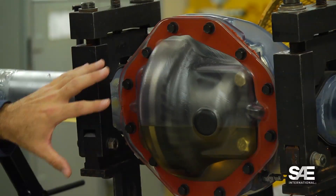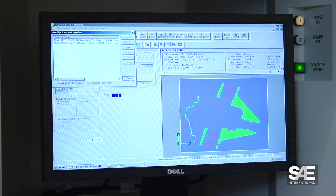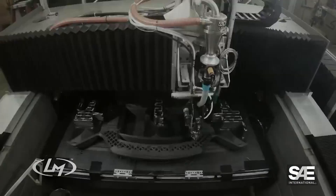we will look at a 3D printed transparent rear axle and learn how engineers use this rapidly evolving technology to build functional parts to validate their designs.